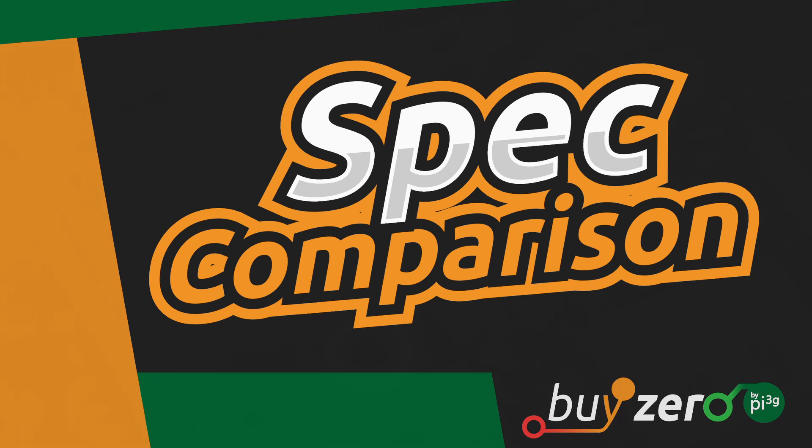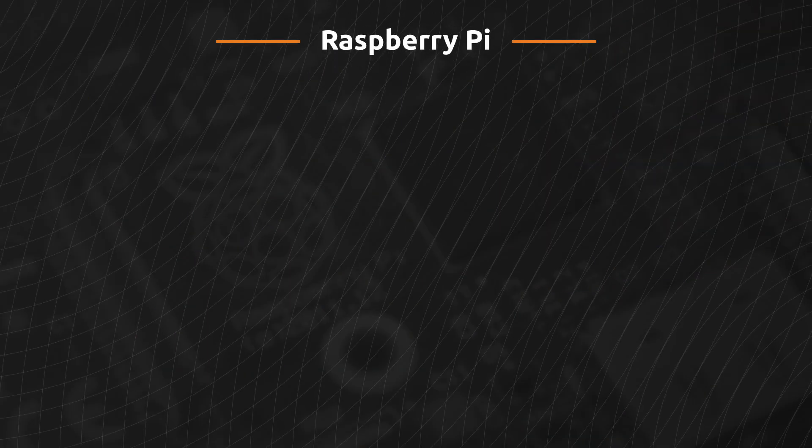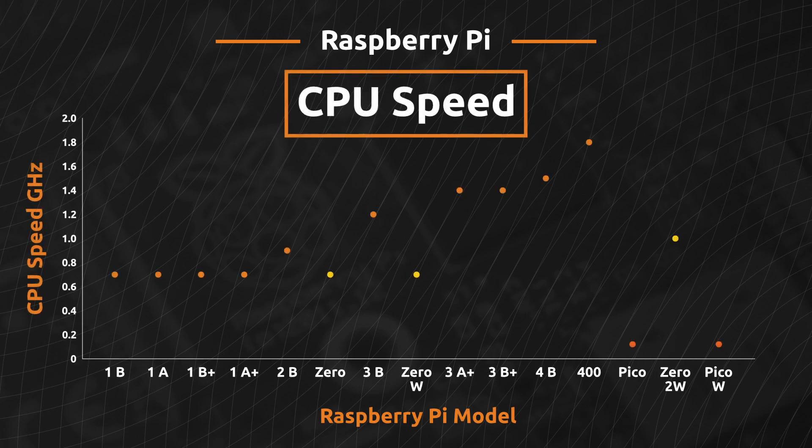Let's compare the models by the most important specs. Starting with processing speed, we can clearly see a steady increase in CPU speed over the years. While the Raspberry Pi 1 started out with a single core at 700 MHz, the Raspberry Pi 2 already had a quad-core 900 MHz CPU. The Pi 3 A-plus and B-plus clocked in at 1.4 GHz and the Pi 4 has an astonishing 1.5 to 1.8 GHz. The Pi Zero has a single core at 1 GHz and the Pi Zero 2 has 4 cores at 1 GHz, making it even faster than the Raspberry Pi 2. The Pico and Pico W come with two cores at 125 to 133 MHz, which is expected since they are microcontrollers.